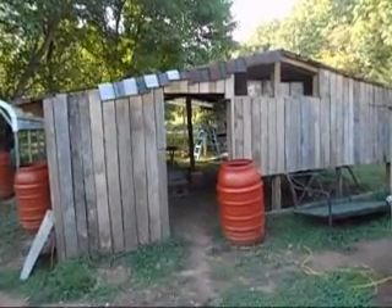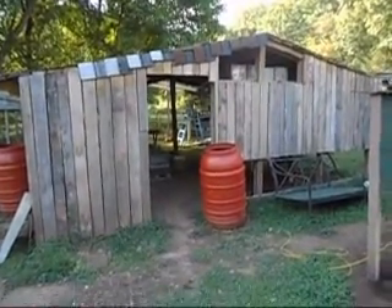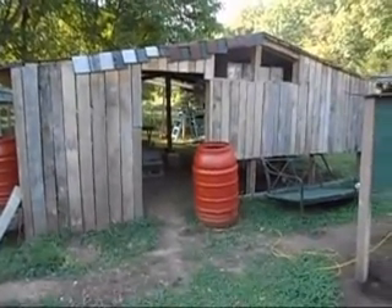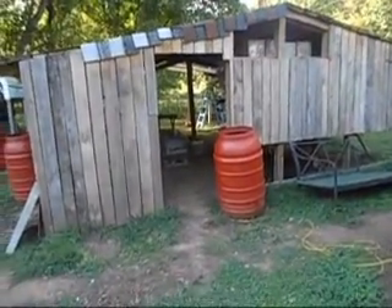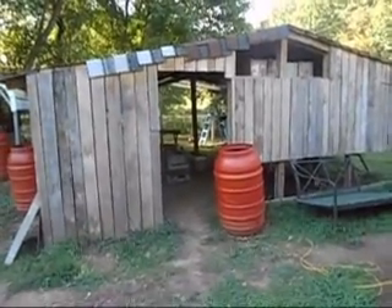Hello, hello. I have missed you guys and gals. Yes, I know, it's been a long time. It's been hot and it's been busy. But I am going to do a rabbit update and we're going to start over here with what I call the brood barn.